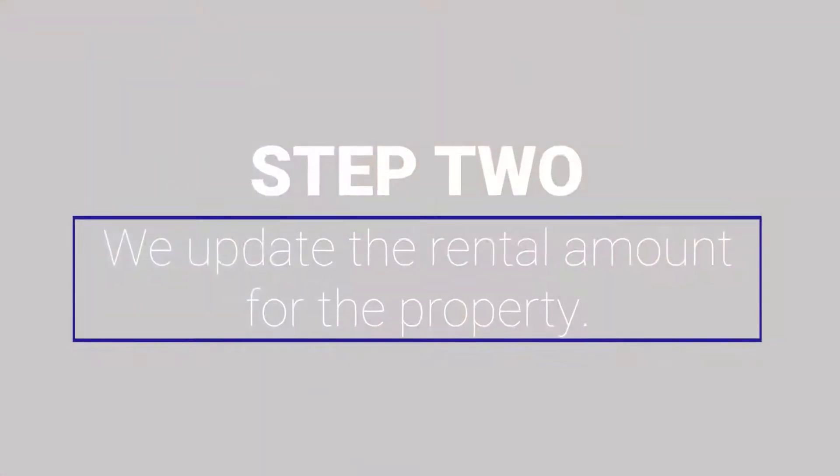Once you've indicated what your plans are for the property, we're going to update the rental amount we believe that the property should rent for. We won't always recommend a rent increase. We always want to weigh the benefit of a rent increase versus the risk that it could run off a good tenant. But in today's rising rental market, there's an expectation that most rents are going up.